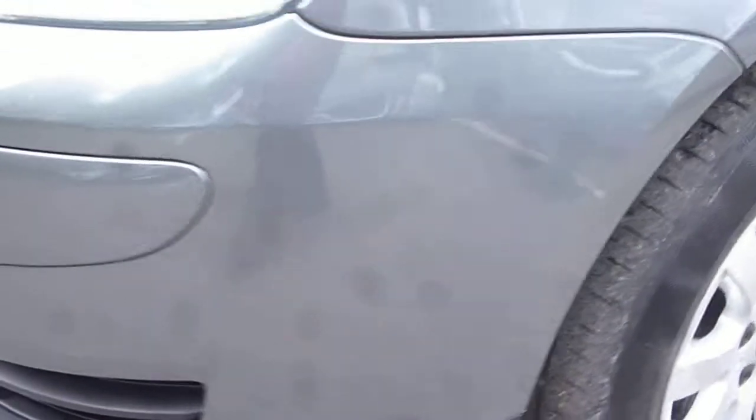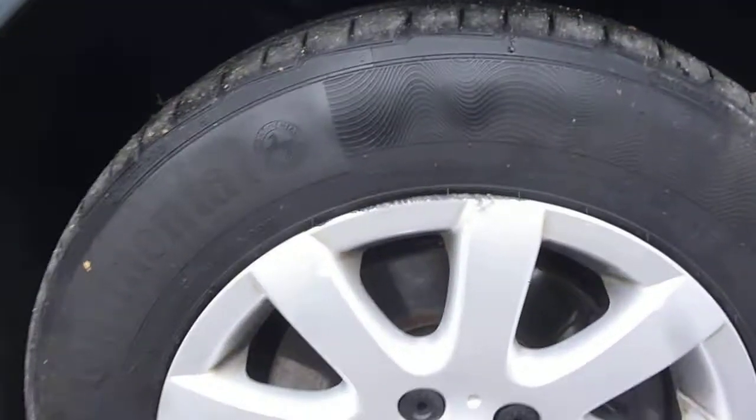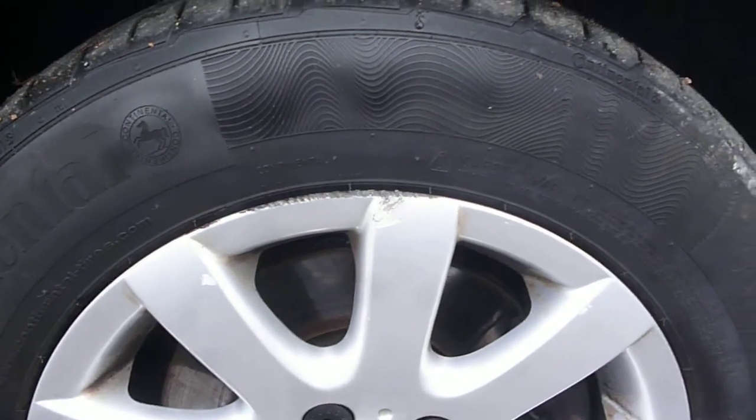Near side front bumper corner is generally good, just small little chips, similar to the off side front. So the front bumper is generally all okay. Off side front wing has one or two light fine marks that should flat and polish out, and one or two small chips but nothing of note. We do have a bit of scuffing to the alloys.